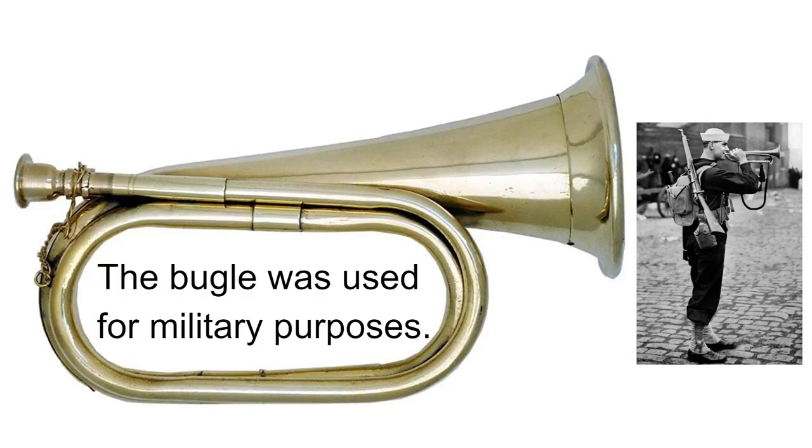This led to the development of the bugle, used in the military for signaling the daily routines of camp such as wake up with reveille, eating time, and bedtime. They were also used to relay instructions from officers to soldiers in battle. But still, we are far from chromatic notes or being able to play any sort of song.